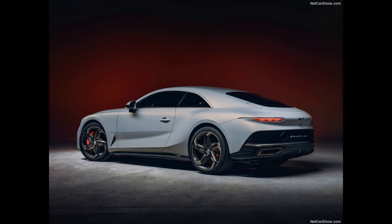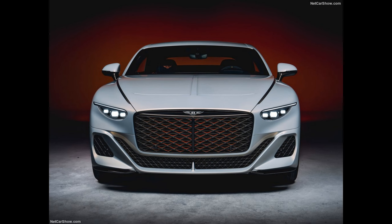Lake Batur is an 88-meters deep, 16-square-kilometers crater lake in Kintamani on the island of Bali, Indonesia, and provides nutrient-rich water to both local hot springs and agriculture.